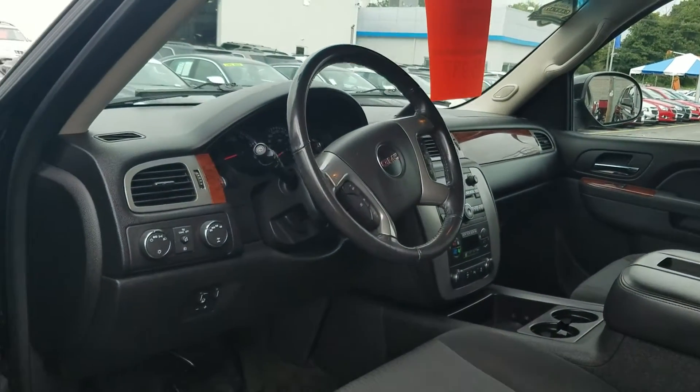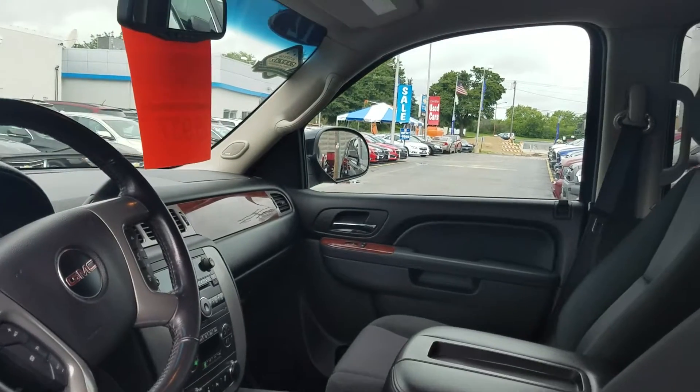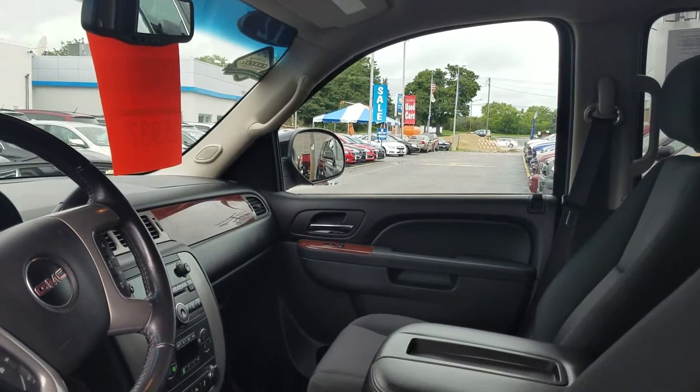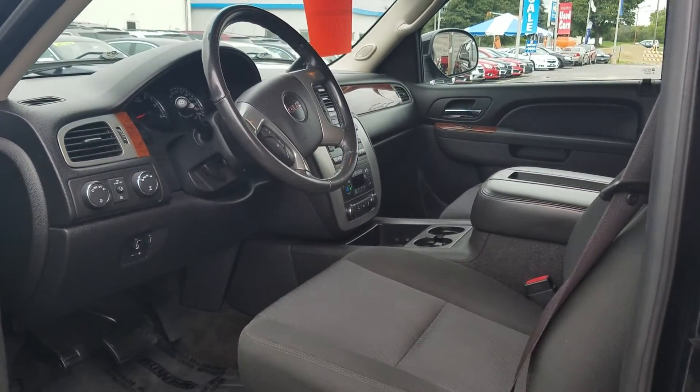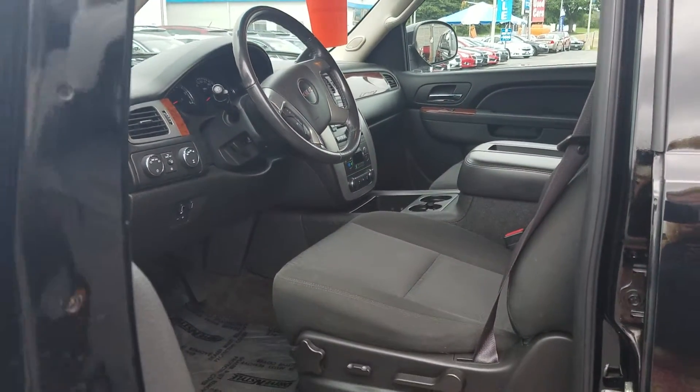Beautiful black cloth interior. Give me a call at 262-549-1000 so we could schedule a feature demonstration and test drive. And remember, Boucher rides with you every mile.